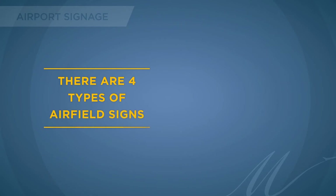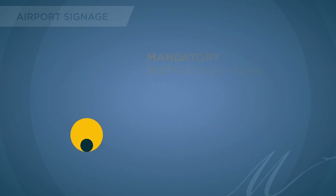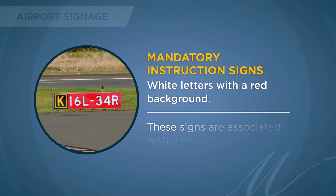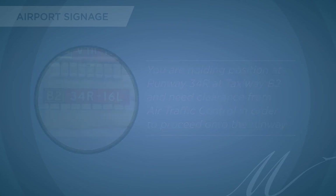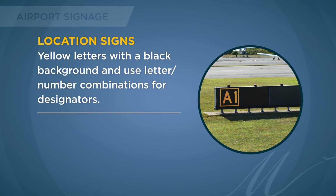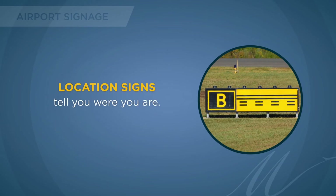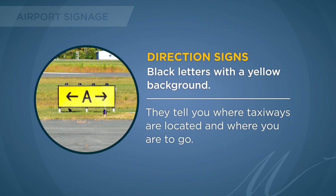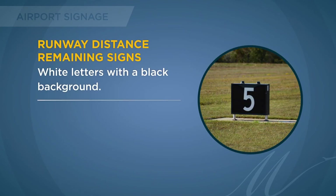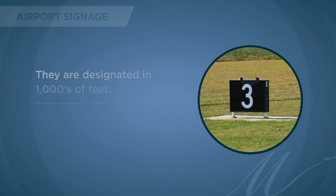There are four types of airfield signs: mandatory instruction, location, direction, and runway distance remaining. Mandatory instruction signs have white letters with a red background and are associated with a required action — for example, holding position at runway 34R at taxiway Bravo 2 requires clearance from air traffic control. Location signs have yellow letters with a black background and indicate taxiway location, runway location, or the runway boundary — they tell you where you are. Direction signs have black letters with a yellow background and tell you where taxiways are located and where to go. Runway Distance Remaining signs have white letters with a black background, are typically located on a precision runway, and indicate how many feet are left, designated in thousands of feet.